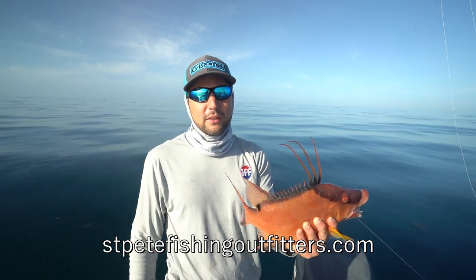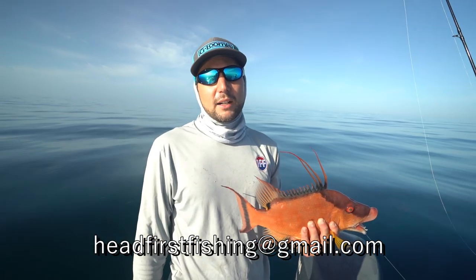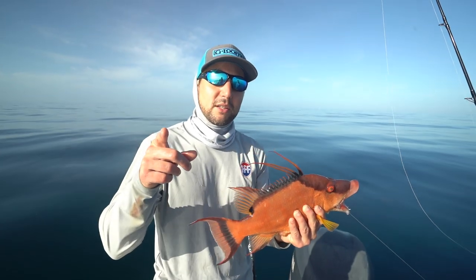I'm Captain Joe Rains fishing out of Clearwater, Florida today. Appreciate you coming by the Head First Fishing channel. If you have any questions, send an email to headfirstfishing@gmail.com — I'd love to help you out with your fishing tips. Make sure to hit that subscribe button. I'll see you next time.